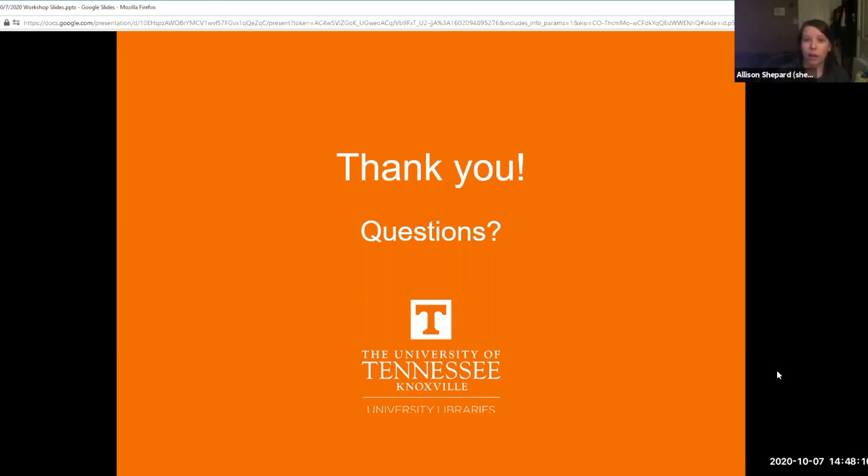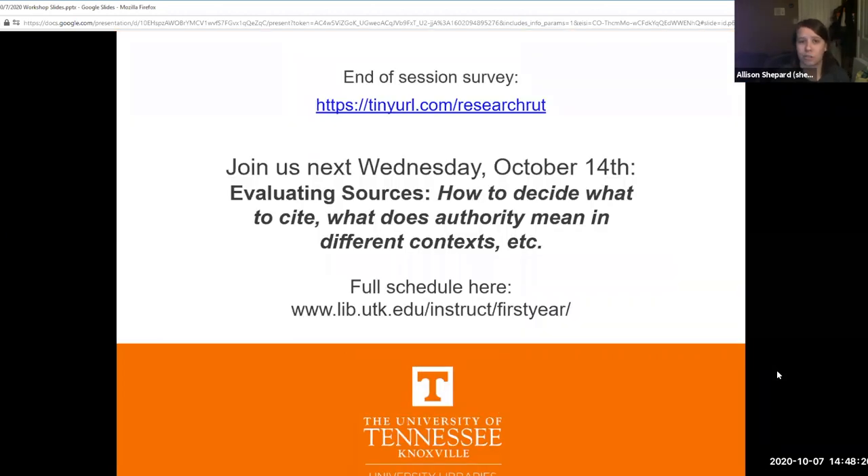At this point we'll stop the recording. Please go to the link at the top of this slide and fill out the end-of-session survey — it lets us know how this went, and if you need proof of attendance you can get that through the survey as well. Check out our schedule for other workshops. Next week our topic is evaluating sources: how to decide what to cite, and what does authority mean in different contexts. We'll stop the recording now and take questions.